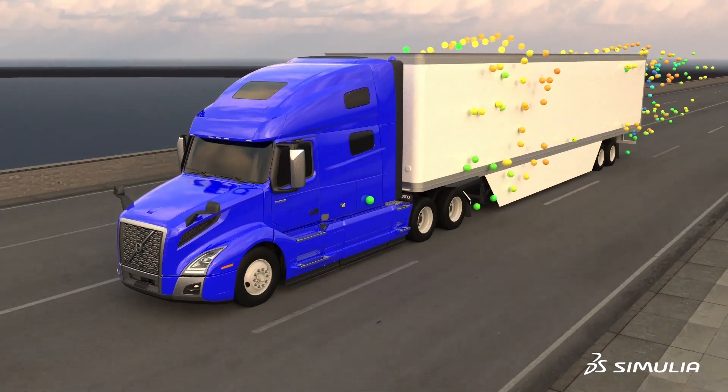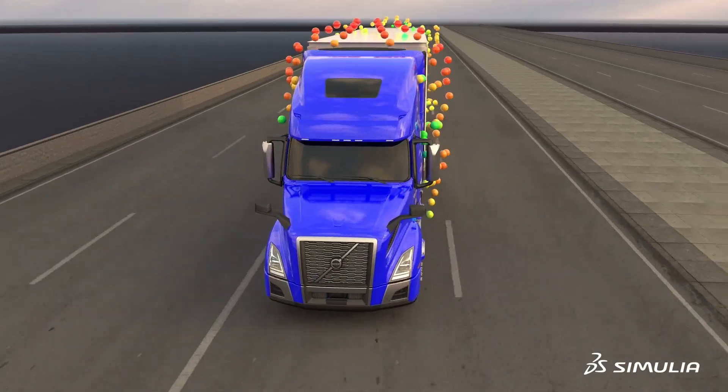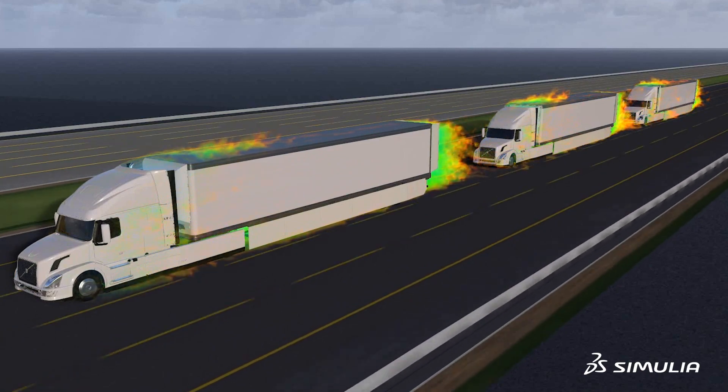We have made a concentrated effort to rely more on virtual tools in the product development cycle, and now with the certification requirements, that's dovetailing with our product development as well.